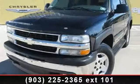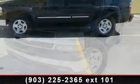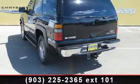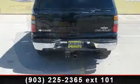Arrive in style with this 2005 Chevrolet Tahoe Lieutenant — this may be the set of wheels you've been looking for. This vehicle comes with a reliable 8-cylinder engine connected to a smooth-shifting automatic transmission.